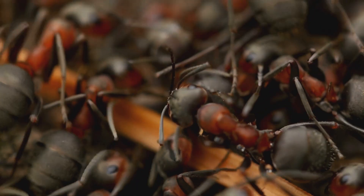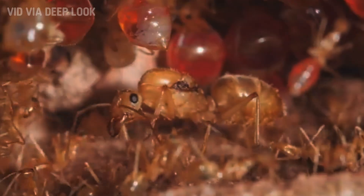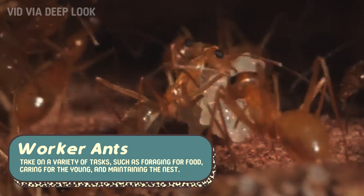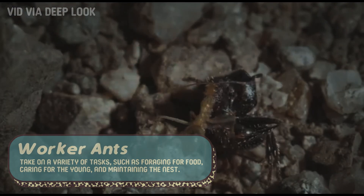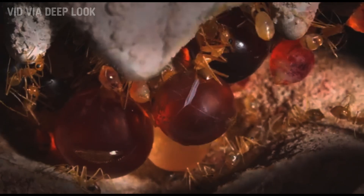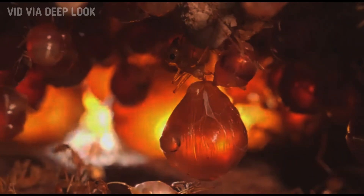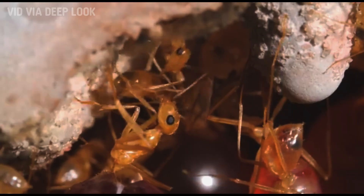Honeypot ants, like other ants, have a highly organized social structure. The queen is at the very top, and her main role is to reproduce and ensure the growth of the colony. Beneath her, the worker ants take on a variety of tasks, such as foraging for food, caring for the young, and maintaining the nest. The repletes play their critical role as the colony's food storage system. Each ant has a specific job, and they work in perfect harmony — the workers gather food and care for the queen, while the repletes make sure there's always a supply of nourishment available. It's a well-oiled machine of cooperation and survival.